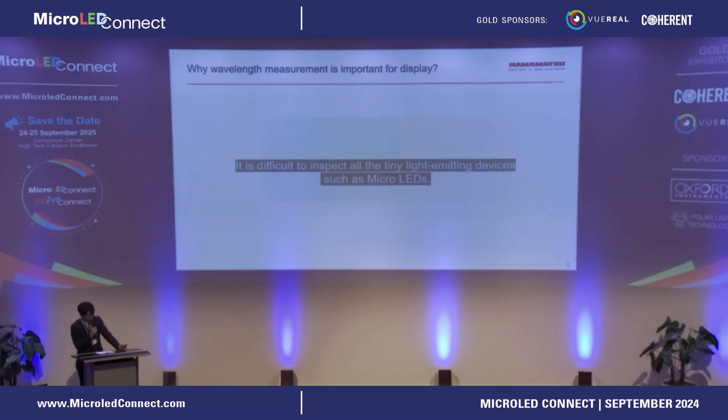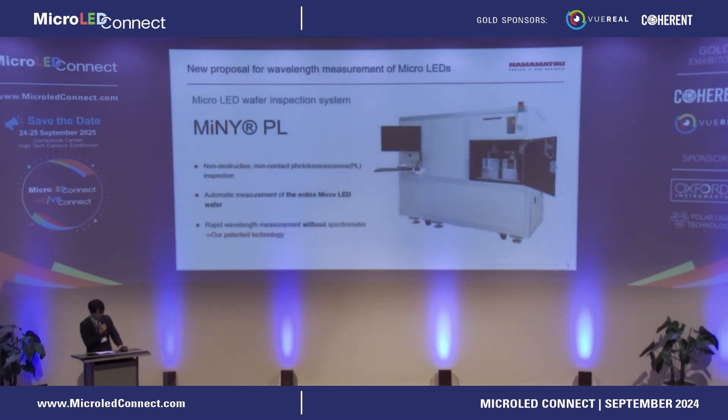We propose a brand new technology as a solution to this problem. This is our proposal: MINI-PL. This is a non-destructive and non-contact PL inspection system which can measure the entire micro LED wafer. MINI-PL has a unique wavelength measurement technique that does not use a spectrometer. I will explain it now.